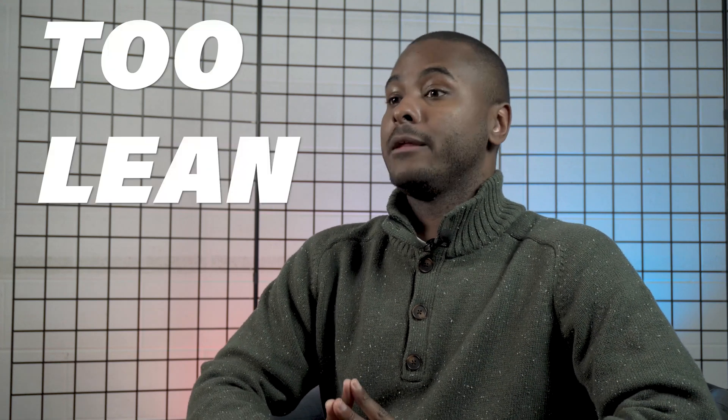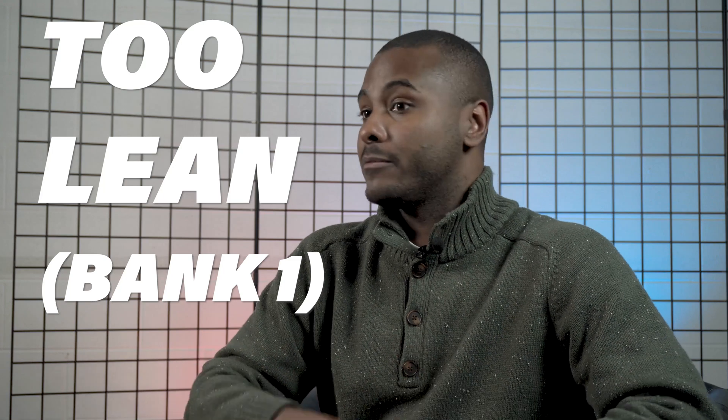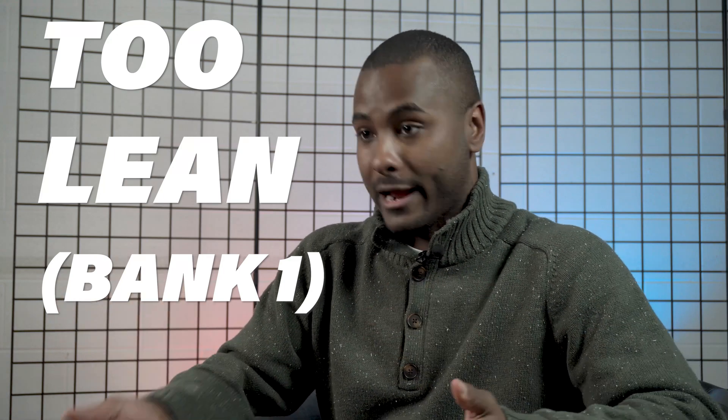This can happen for a number of reasons. The P0171 is a code that basically says 'too lean, bank one.' That means anything pre-engine between the mass airflow sensor and the manifold.